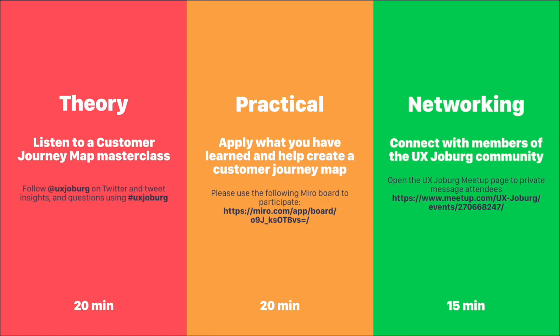During that part, the most important thing is to follow UX Joburg on Twitter and tweet any insights and questions that you have using hashtag UX Joburg. After the theoretical component, we're going to move into the practical part of the evening, where we're going to apply everything that we've learned. In the practical, all of us are going to work together to create a customer journey map of our own.